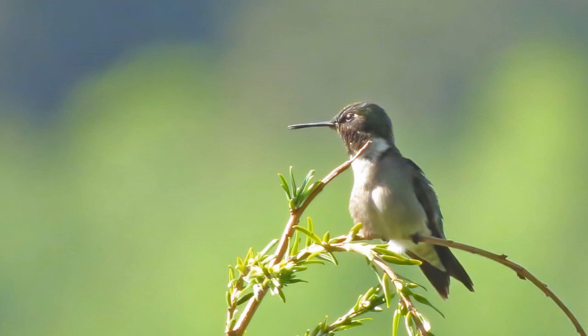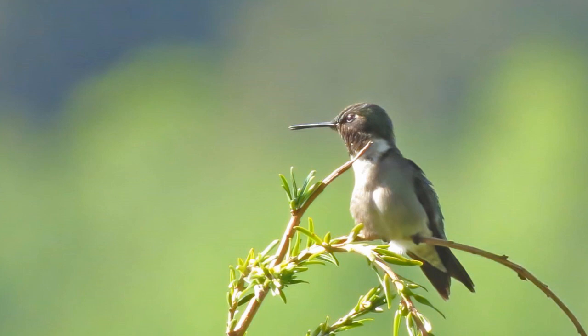Ruby-throated hummingbirds, like this one, end up migrating because they no longer have a food source, which is the nectar from flowers and also bugs. Many New Hampshire hummingbirds start migrating around now, but others that start migrating farther north will be coming through, so we may see them for a while.